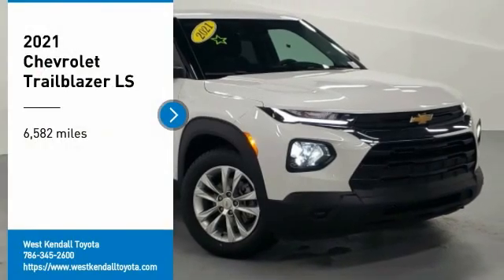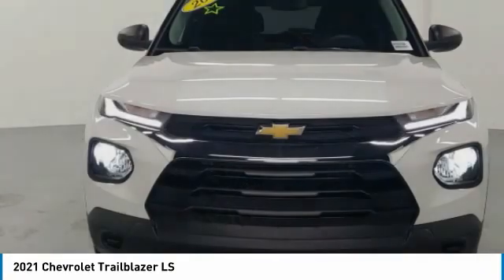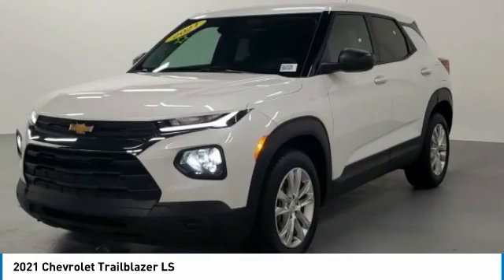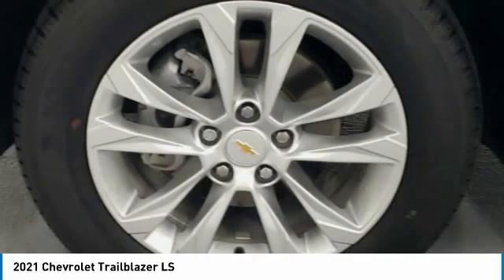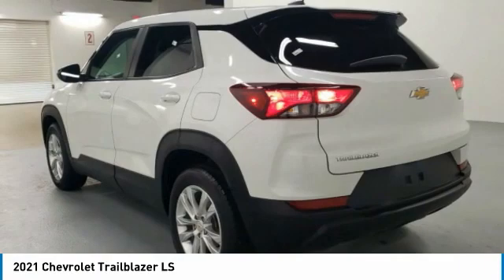You are going to love the 2021 Trailblazer. The Chevrolet Trailblazer is a stylish crossover with plenty of upside on the inside as well. Safety, comfort, features and style are all found in abundance with the Trailblazer.